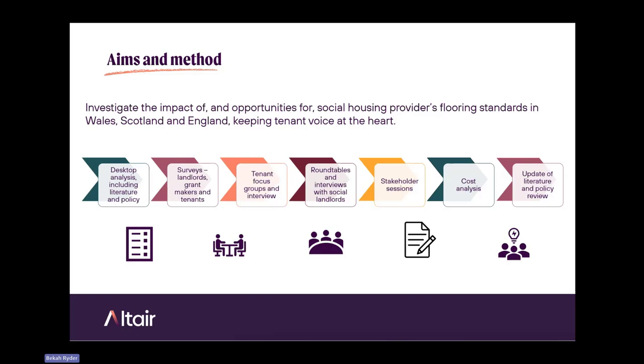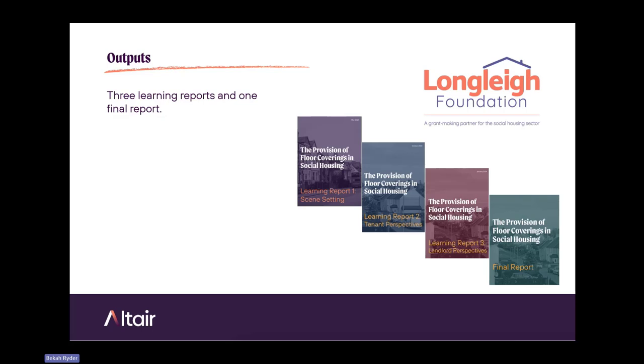Because of the length of time doing the research, we updated the literature and policy review. The final output, which you can see on our website, consists of three learning reports. Because of the focus on the tenant perspective, one of those reports is focused on the tenant and another is focused on the landlord. The final report was published in May.